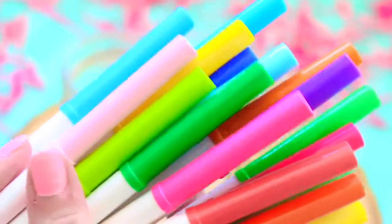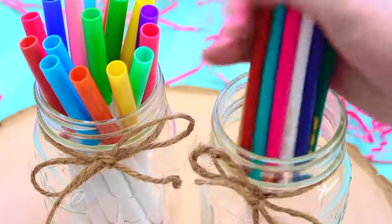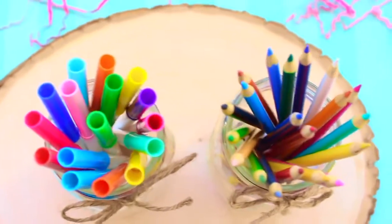The next idea is super colorful. I'm just taking my markers and my colored pencils, putting markers in one jar and pencils in the other. I thought this would be super cute and colorful to put on your desk.